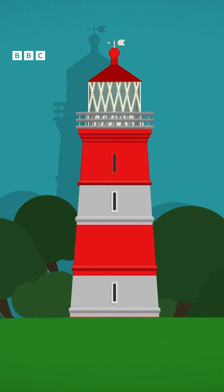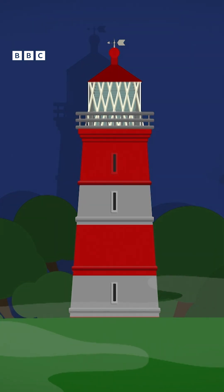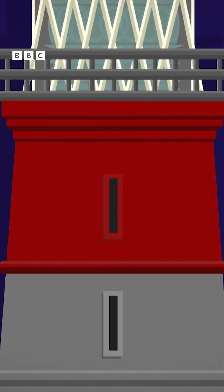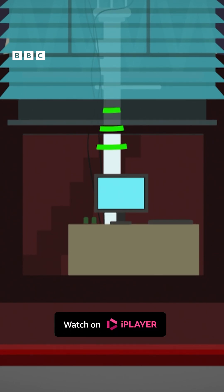A lighthouse's bright light is called the beacon. When it's dark outside, or it's foggy or stormy weather, inside the lighthouse, a sensor sends a message to a computer.